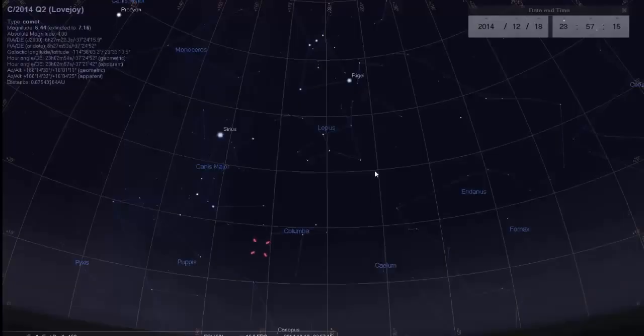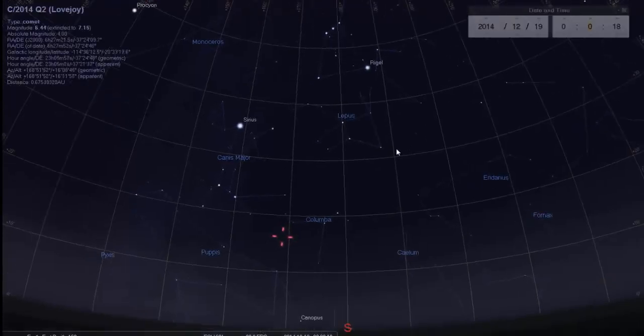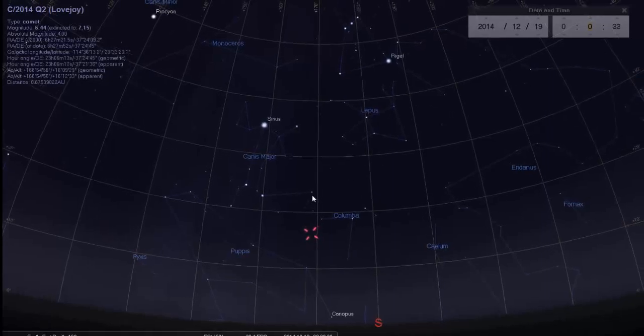I've gone ahead and set this right at midnight central time. I'm here in west Arkansas and have not personally been able to see this comet at all — it's been cloudy or raining here for the last month it seems, but I will be trying to see it on the first good clear night we have.